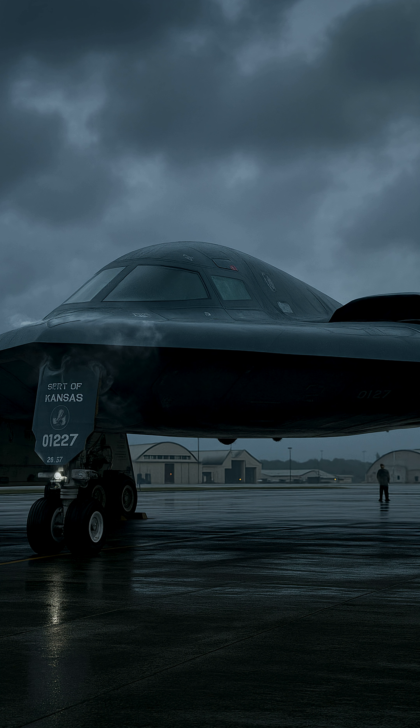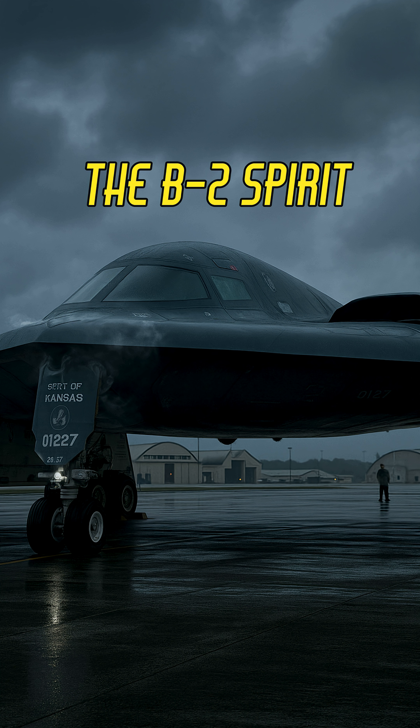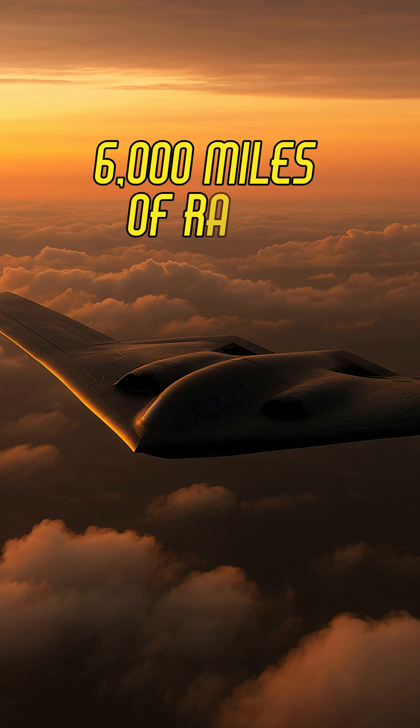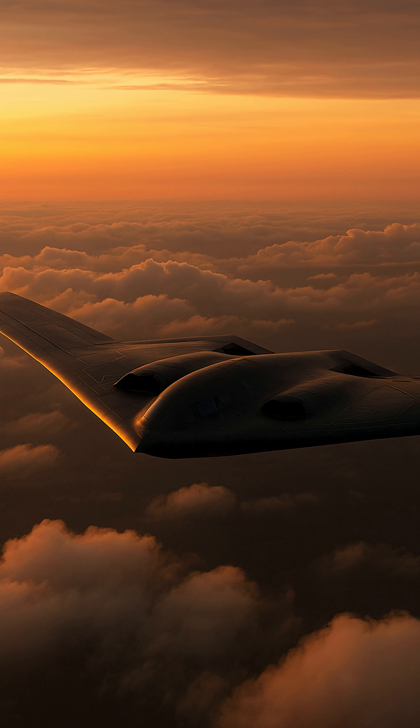Still untouchable after decades, the B-2 Spirit costs $2 billion per bomber. Radar evading, mid-air refueling, over 6,000 miles of range. And you won't even know it's coming. It's not just stealth, it's straight up invisible.